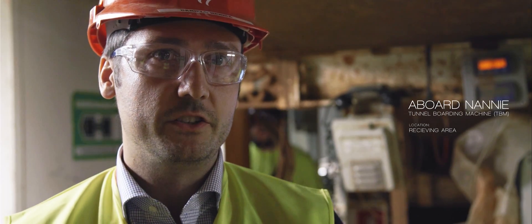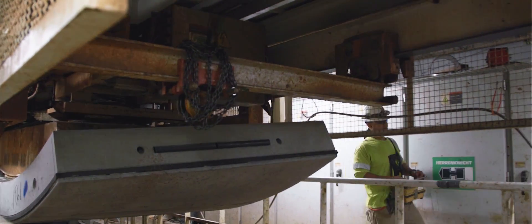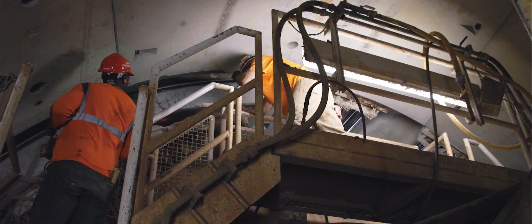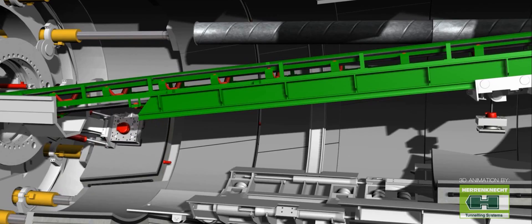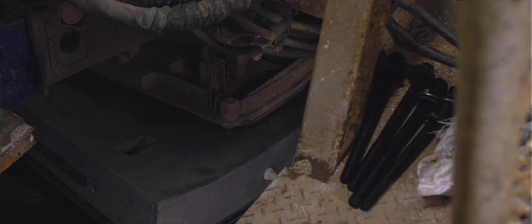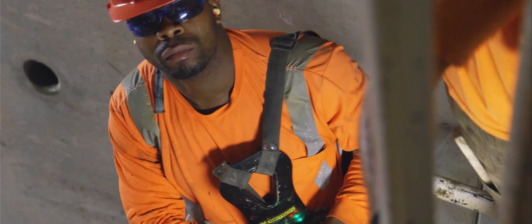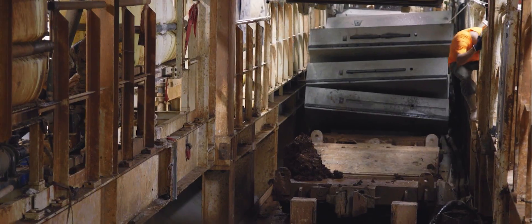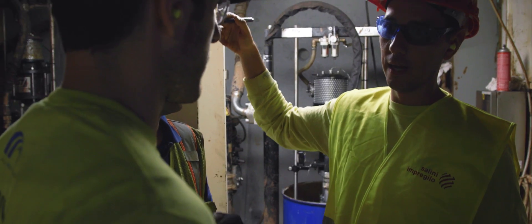This is the heart of the machine — this is where all the materials are received and controlled. One ring is loaded in this area with a segment crane toward a feeder. The feeder transports the segment all the way to the TBM ring assembly area. One ring is built in about 25 minutes and is composed of six segments plus the key. There are longitudinal connecting dowels and radial bolts which connect the segments together. The ring is designed for a durability of 100 years. You can also see the TBM operator in communication with the grouting operator, who is controlling the backfill grout around the segments.